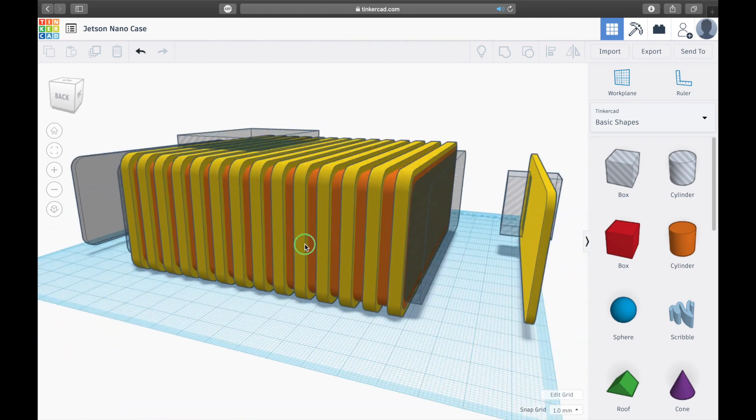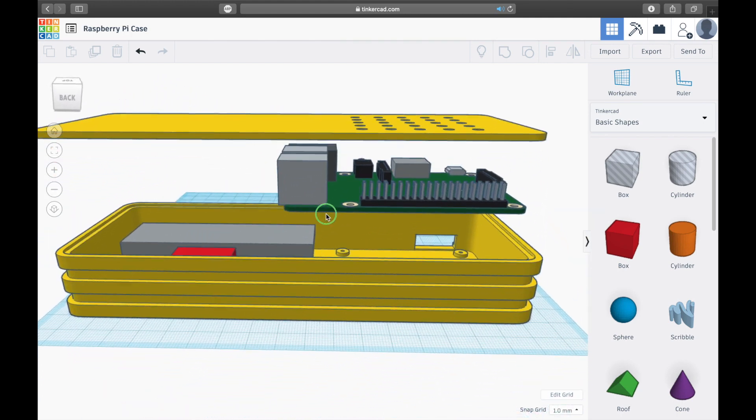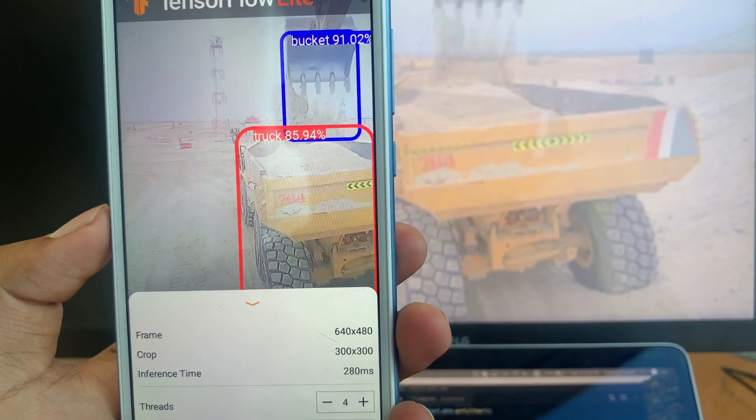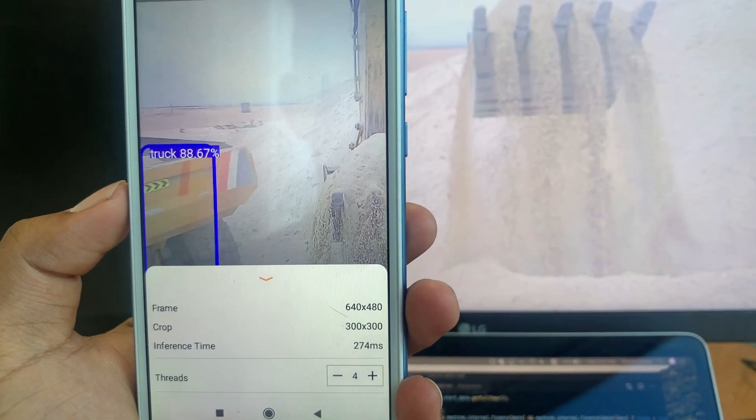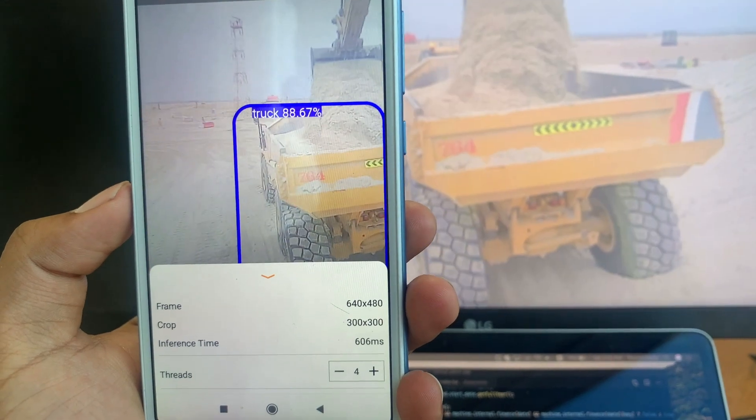We have been iterating on multiple hardware platforms and are now optimizing the ML models to run on off-the-shelf Android hardware to build a cost-effective solution for contractors in the UAE.